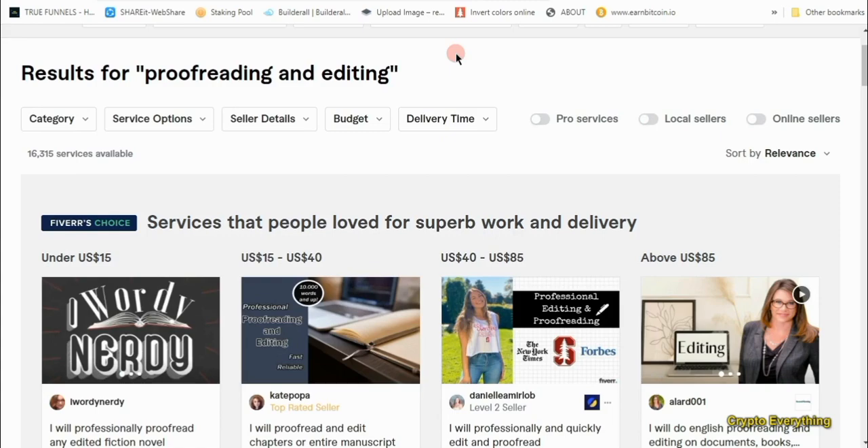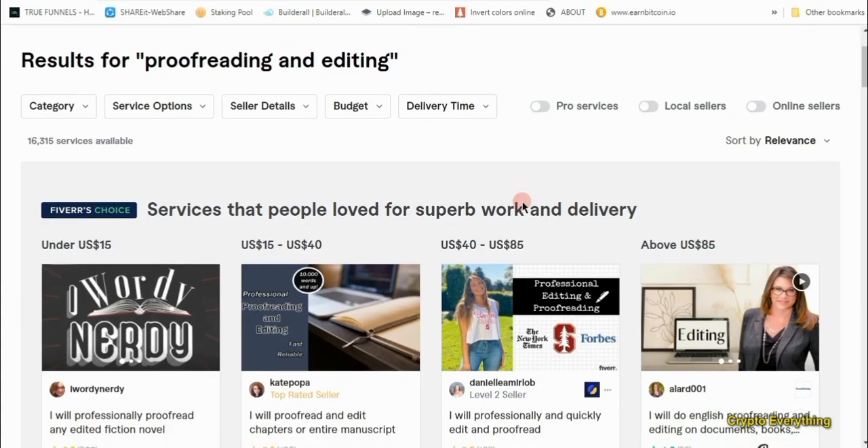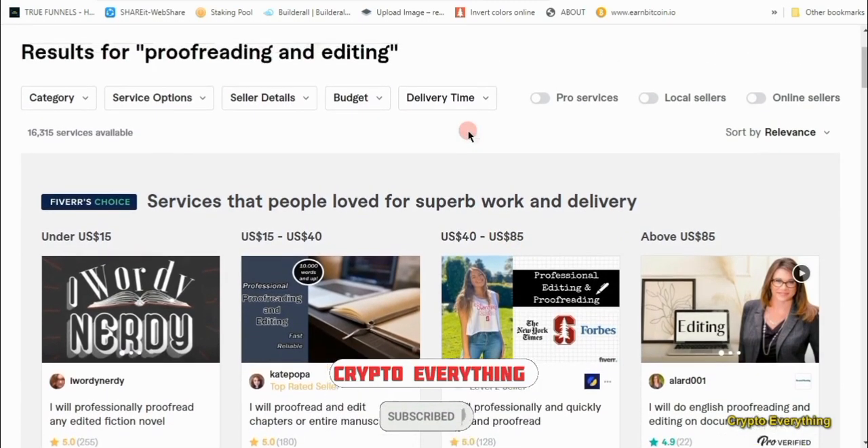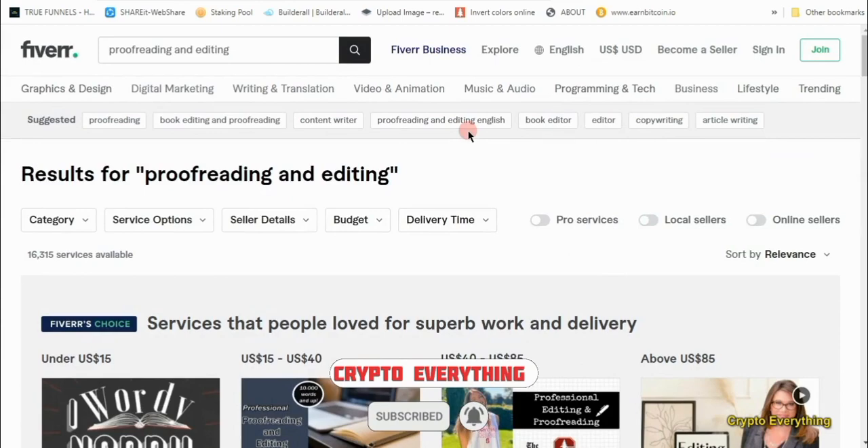Those jobs are paying highly here on Fiverr. I'm going to show you jobs that are in high demand right now that you can do with ChatGPT. Just stick around and watch till the end. While you're at it, why not hit that subscribe button and turn on the notification bell so you get notified anytime I make cool videos like this.